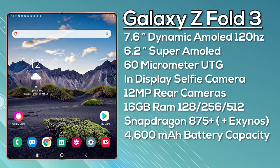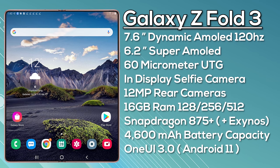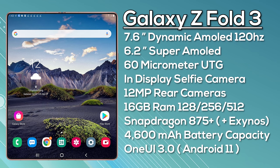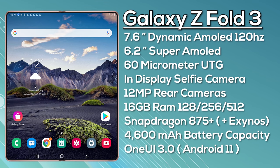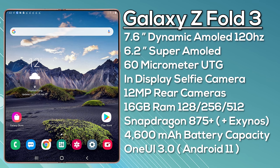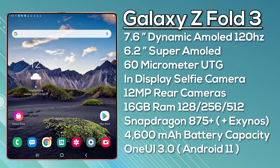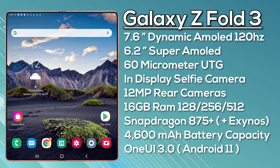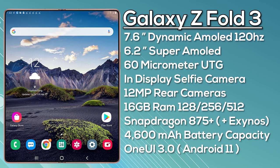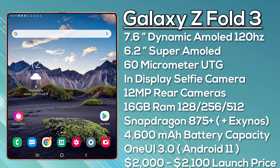It will ship with One UI 3 based on Android 11, and being so early on, color variants cannot be confirmed. It will probably have as much water protection as possible but we're unlikely to see any official IP rating due to its difficult-to-waterproof folding design. We're expecting an August launch, and if pricing follows the usual increment, we can expect between $2000 and $2100.